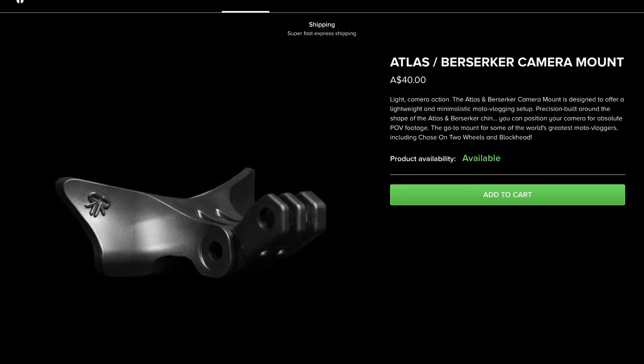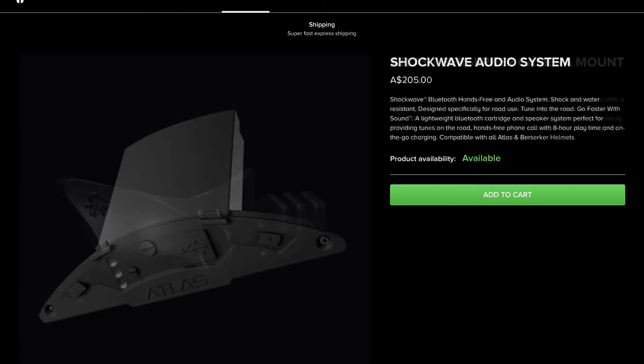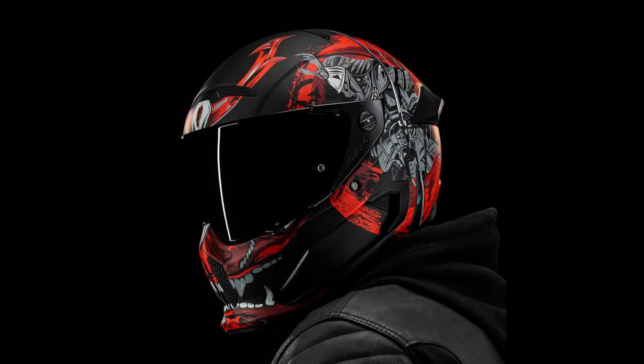It also comes with a GoPro mount, which is really interesting — none of the other companies do this. So I'm really interested in this helmet purely because of that. And it has a Bluetooth system so you can listen to your tunes, take some phone calls, which is fantastic.